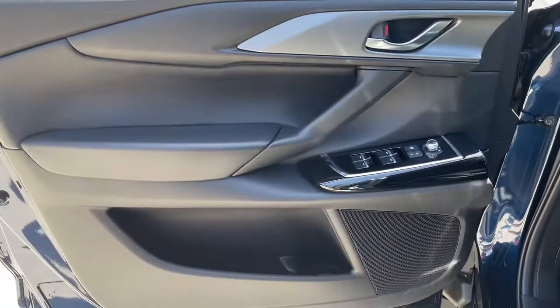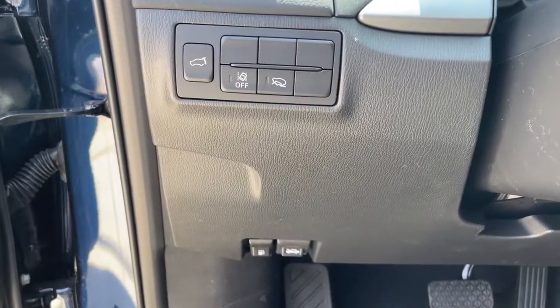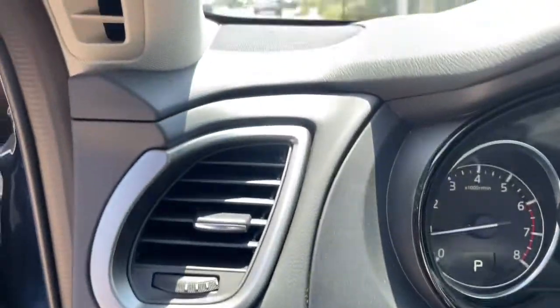The following are some of this vehicle's highlighted options: keyless entry, power liftgate, electronic stability control, intermittent wipers.